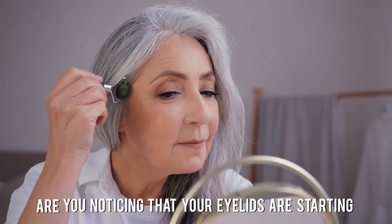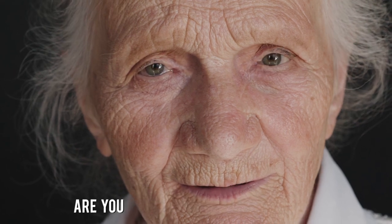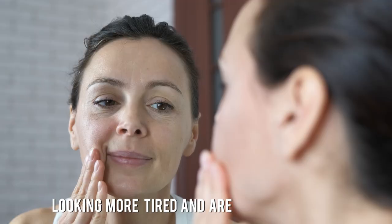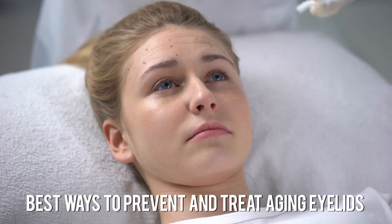Are you noticing that your eyelids are starting to sag and droop, or seeing deeper wrinkles around your eyes? Are you concerned that your eyes are looking more tired and are looking for ways to freshen them up? I'm Dr. Michael Chua. I'm a board-certified ophthalmologist with Puente Hills Eye Care, and in this video I'll talk about the best ways to prevent and treat aging eyelids.